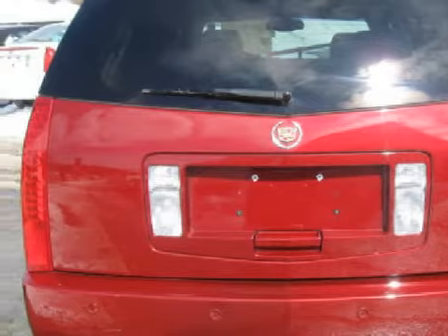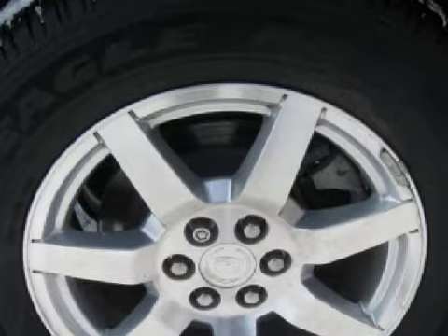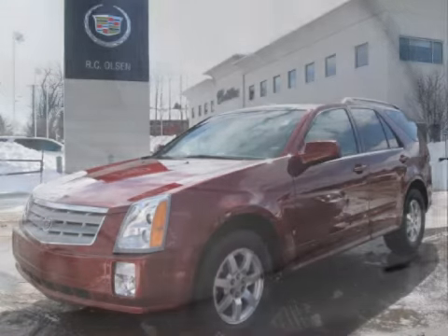For the safety of you and your passengers, this vehicle has privacy glass on all windows, fog lamps, and daytime running lights. Call or come by today to schedule a test drive.